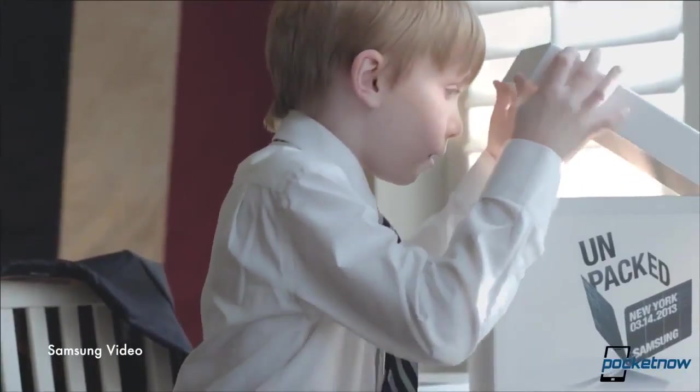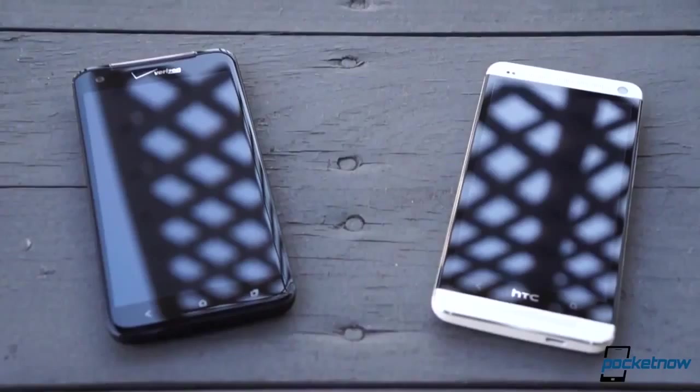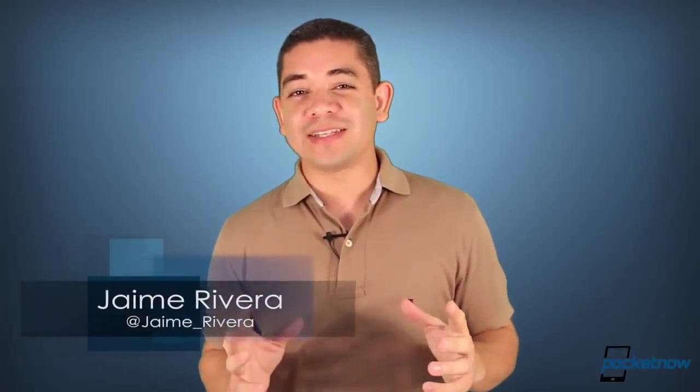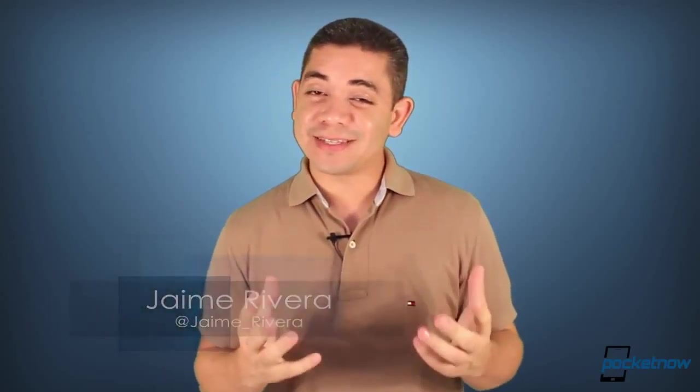The Samsung Galaxy Gear smartwatch event is pretty much confirmed for IFA. More leaks hint at the fingerprint scanning technologies of the iPhone 5S. And you better order your Verizon HTC One while it's hot. I'm Jaime Rivera, and I find it hilarious how Verizon is introducing a phone that's been in the market for the past six months. But anyways, this is Pocketnow Daily.